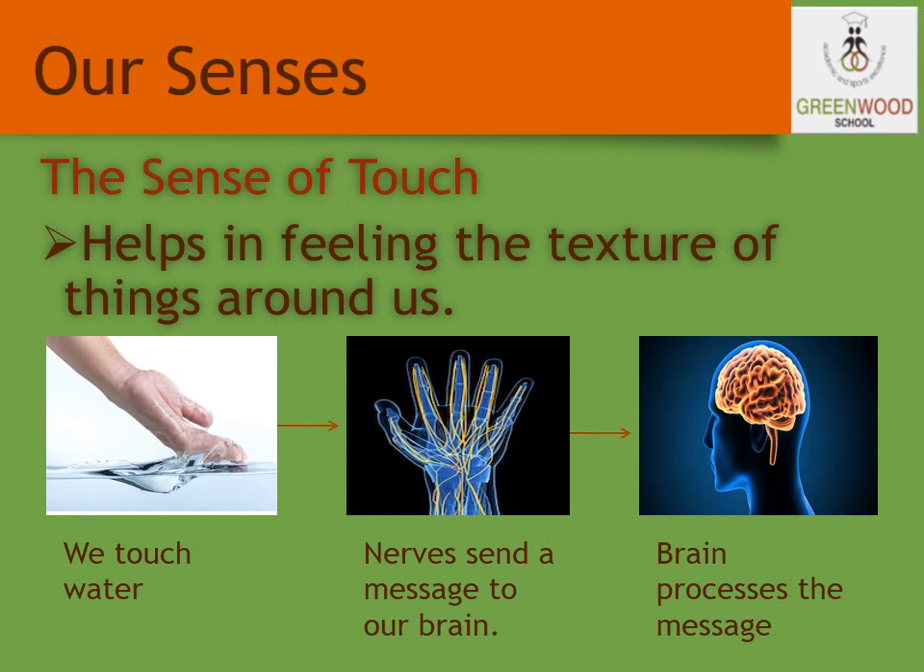These nerves act as the messengers between the skin and the brain. Every time when we touch something, the nerves on the skin carry the message to the brain. Then the brain processes the information and lets us know what we are touching.